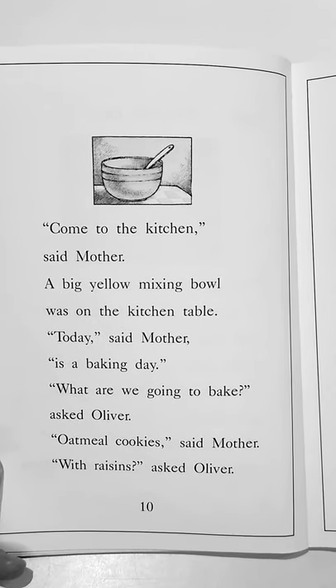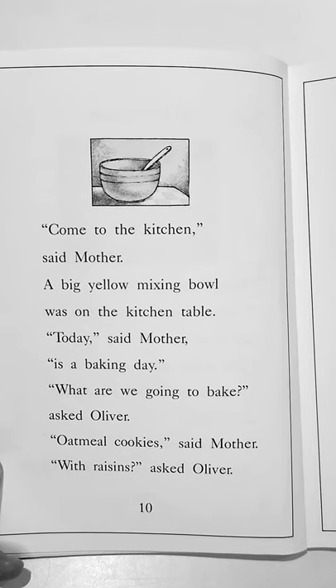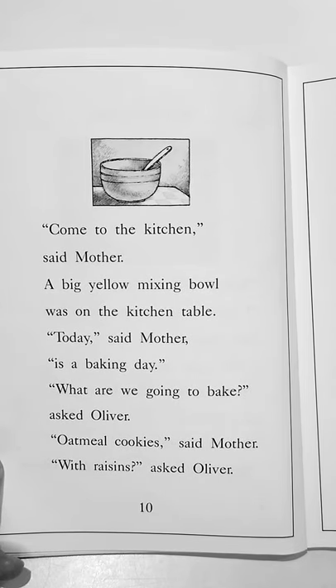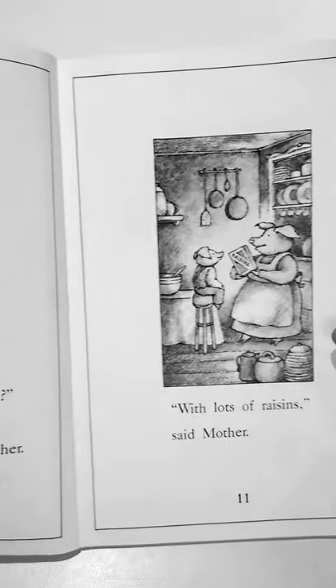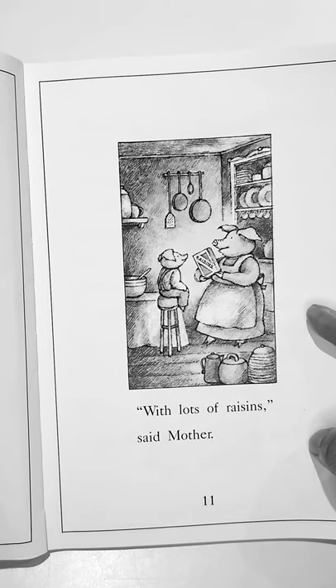Come to the kitchen, said mother. A big yellow mixing bowl was on the kitchen table. Today, said mother, is a baking day. What are we going to bake, asked Oliver. Oatmeal cookies, said mother. With raisins, asked Oliver. With lots of raisins, said mother.